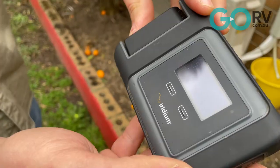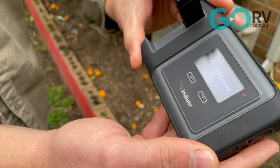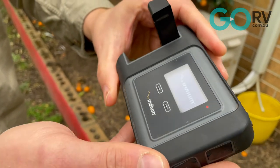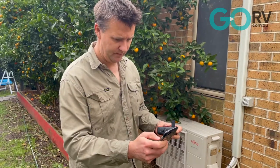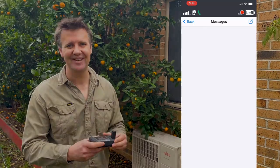Once the Iridium Go is turned on, as long as you've got a clear line of sight to the sky you shouldn't have any problems connecting to the satellite. Even just in my backyard, once the unit is on it's simply a case of firing up the free app on your smartphone, and then you can send SMS messages, make phone calls — whatever you want to do to stay in touch.